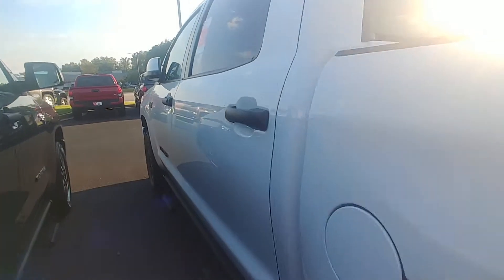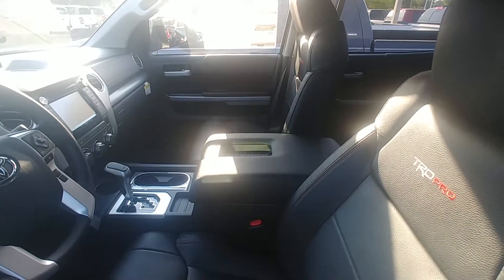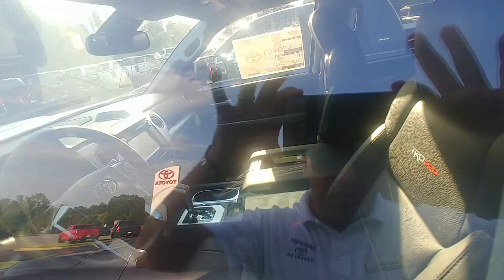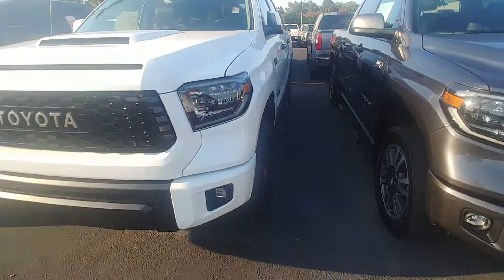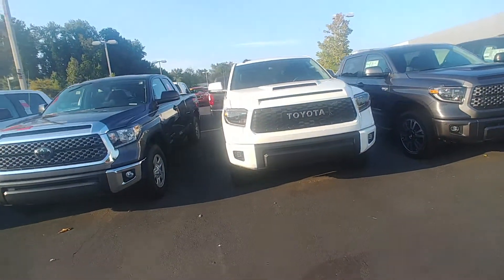Another major change they made in 2019 on the Pro is the sunroof — it does have a sunroof now. Inside, this is a black leather TRD Pro with stamped seats, tons of room in the back, and red stitching throughout — a really nice-looking truck. Give me a call whenever you get a chance at 706-882-2963.